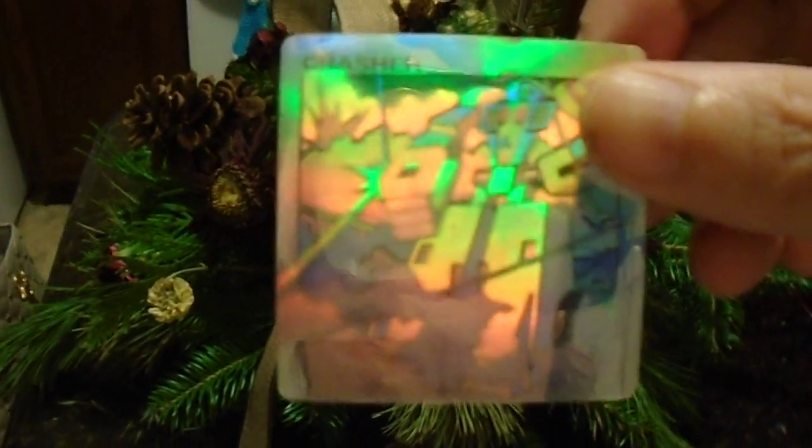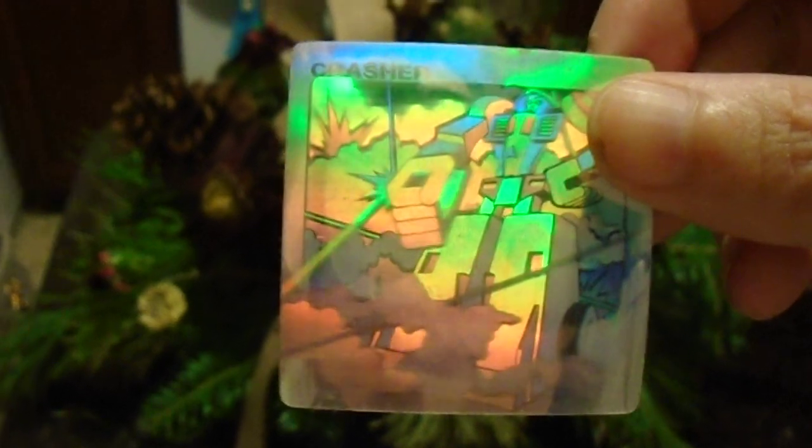Hello folks, this is a Go-Bots Crasher hologram. These special glittery rainbow holograms were put in with several Go-Bots during the last year that Go-Bots were produced, and I believe that was 1987. They're very beautiful and glittery, rainbowy — just absolutely very pretty.